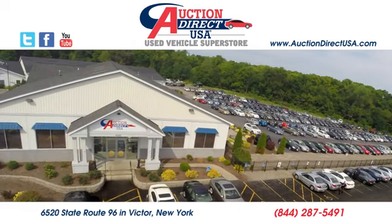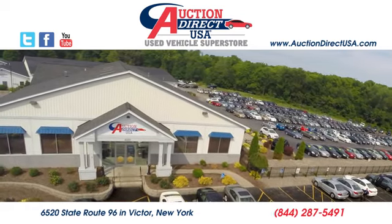Visit today. We are conveniently located at 6520 State Route 96 in Victor, New York.